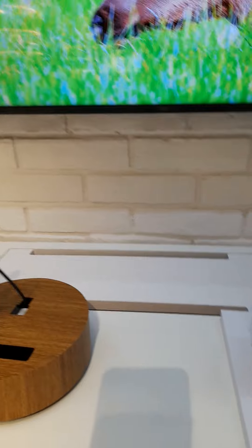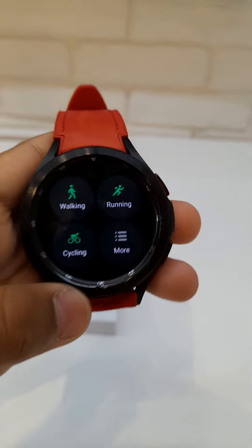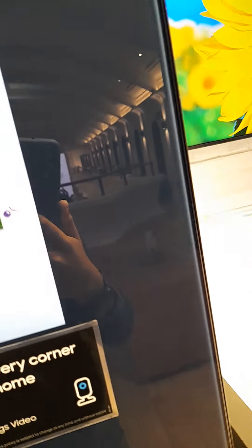Over here is the Samsung Galaxy S21 and Samsung Galaxy Watch 4 display — oh my goodness, look at this! If you rotate this, the thing rotates and you can switch it — pretty amazing. And this also has the inside-view camera feature.